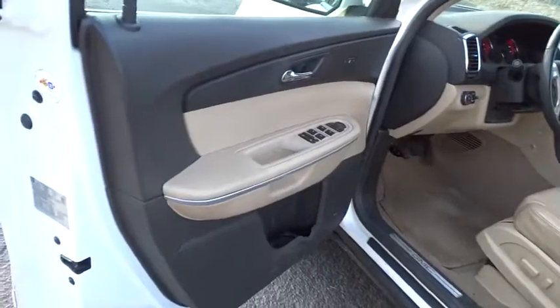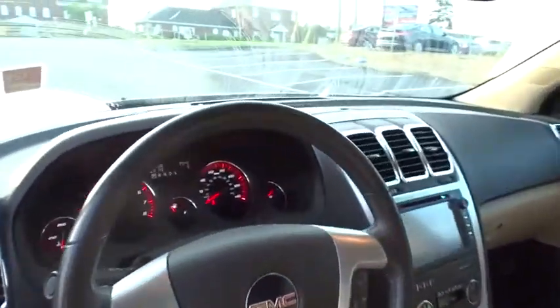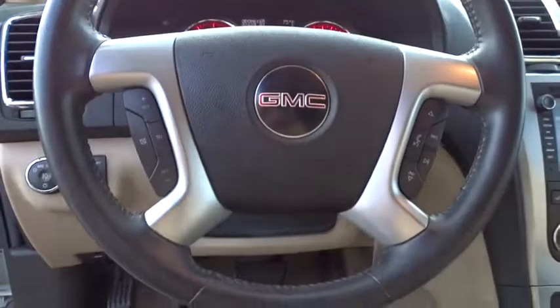Cruise control, floor mats, auto dimming rear view mirror, aluminum wheels, four wheel disc brakes, universal garage door opener.